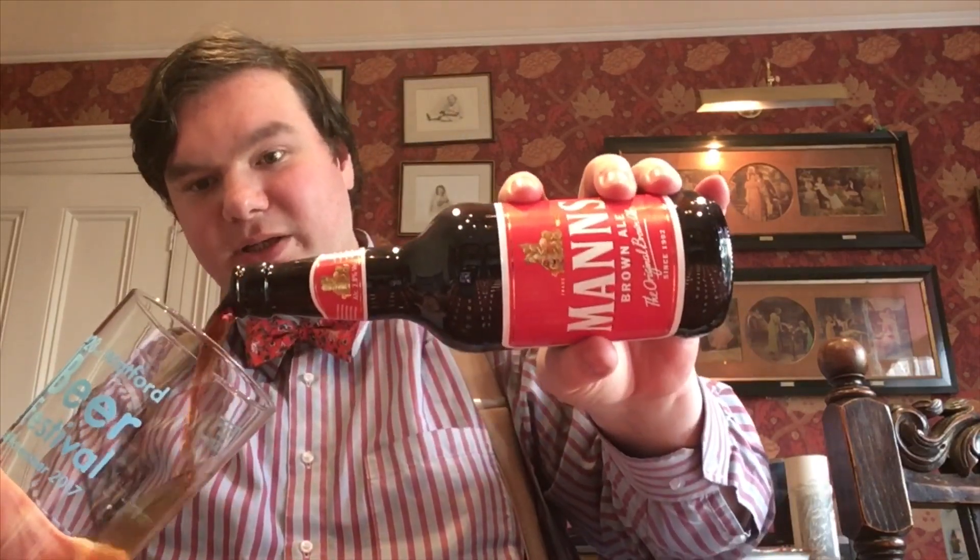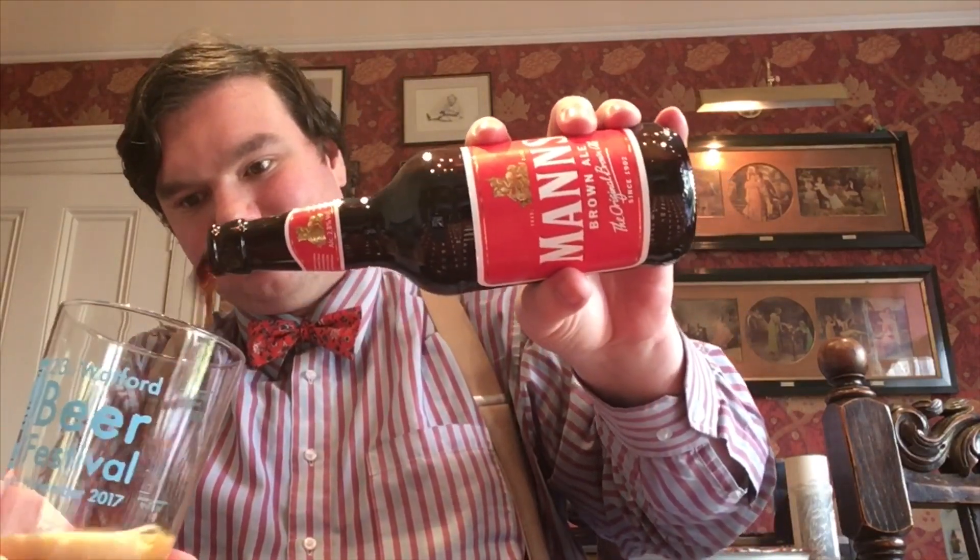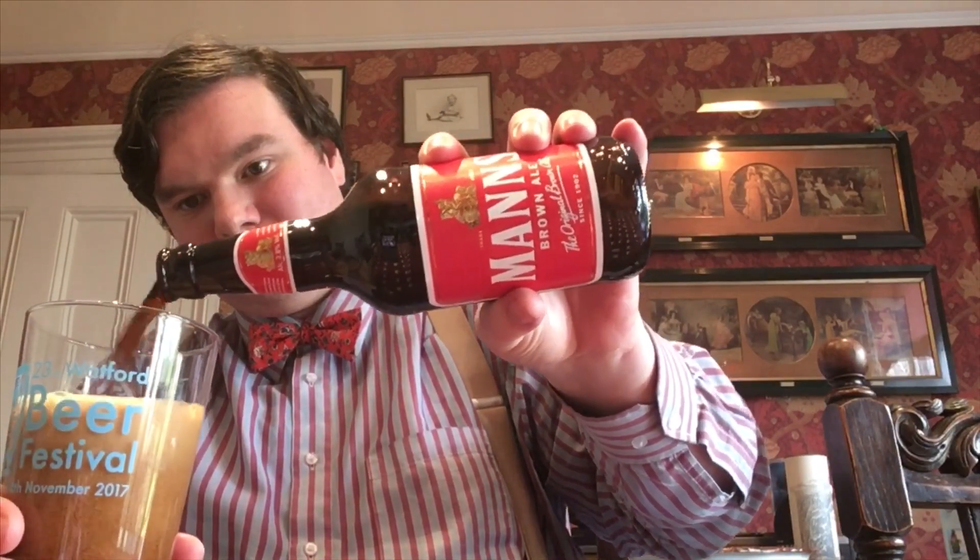The reason why it survived is it actually tastes quite nice. The interesting thing about Brown Ale is they were actually just the posh name that beer companies gave to their bottled mild.